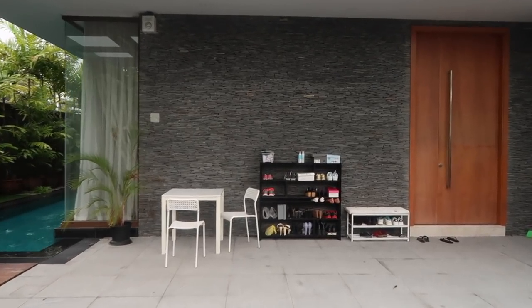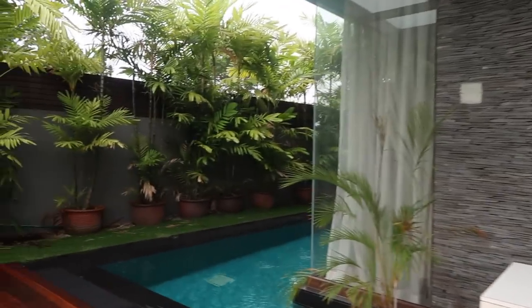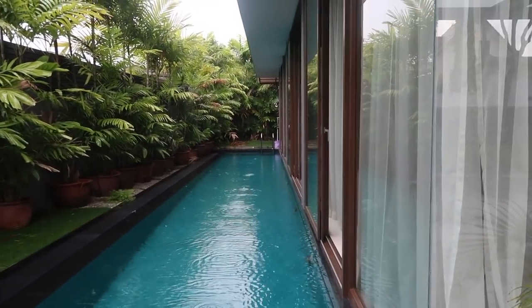To start off first, this is the main entrance of my house. And here is my swimming pool. And at the back is the backyard.